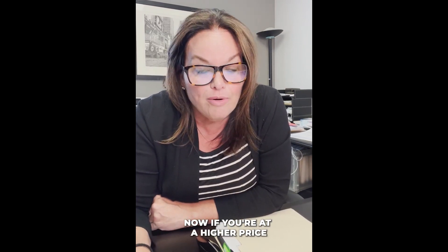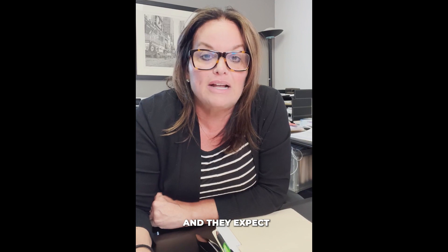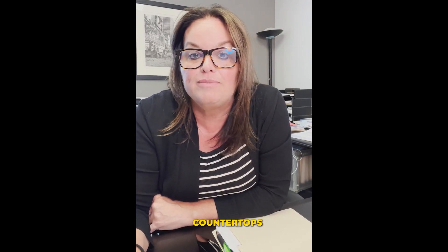Now if you're in a higher price point, those buyers know what they're looking for and they expect things to be updated. So you'd have to possibly put a little bit more money into your home — updating kitchens, cabinets, countertops, lighting, flooring, etc.